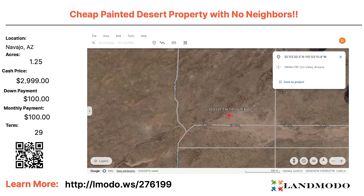Navajo County, Arizona — 0.125 acres. Cash price $2,999 with $100 down and $100 a month for 29 months. Another Ben Franklin property. Property number is 276199.